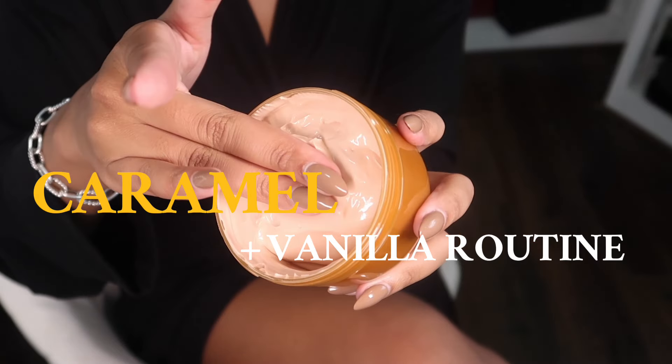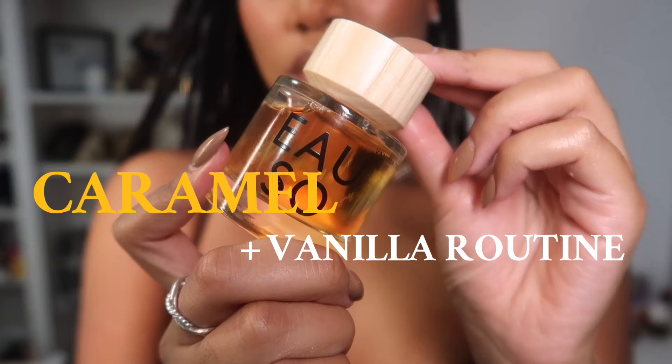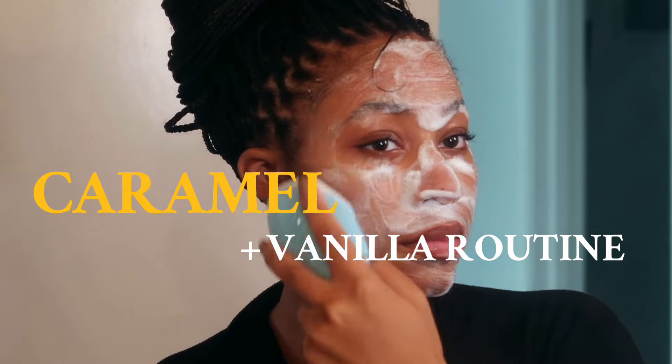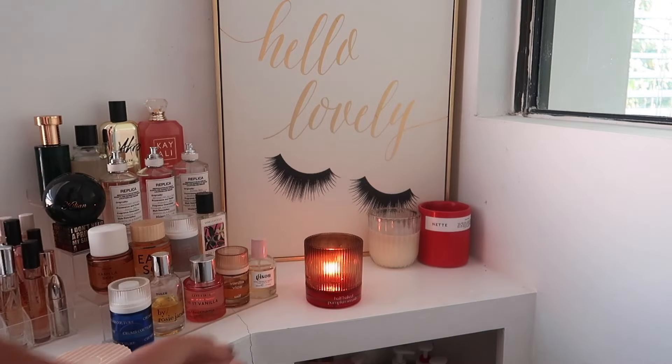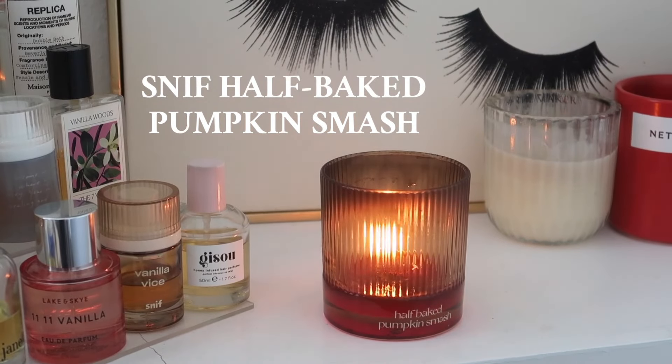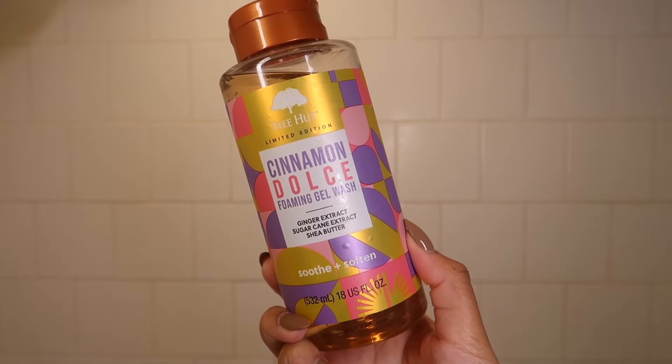Welcome back to my channel, it's Syrah, and I'm back with a warm cozy sweet routine for fall. I have a couple of new products that I'm absolutely loving and need to put y'all on. Fall is all about pumpkin spice and as you can tell I've been loving this candle from Sniff — I need another one immediately, it literally smells like sweater weather.